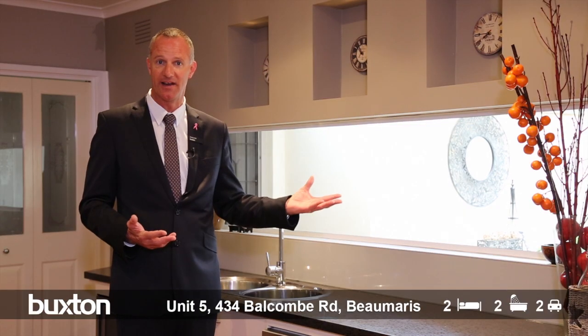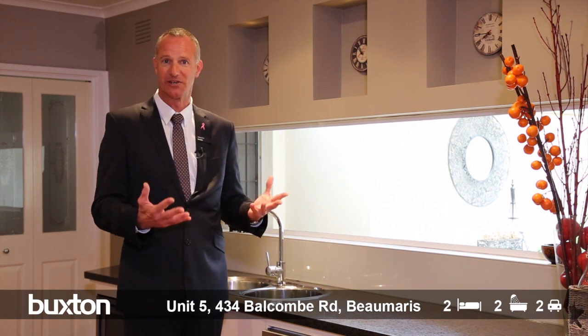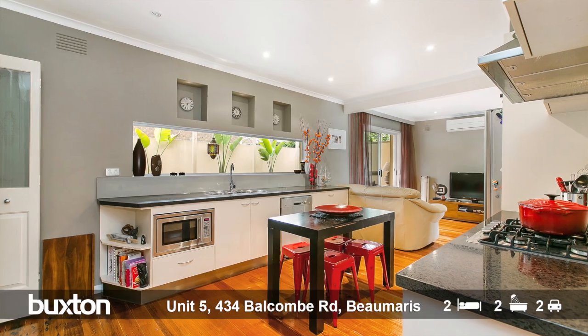Obviously it's fully decked, it's undercover and has a magnificent northwest aspect, so it really is like your own piece of paradise right in the heart of Bomorris.